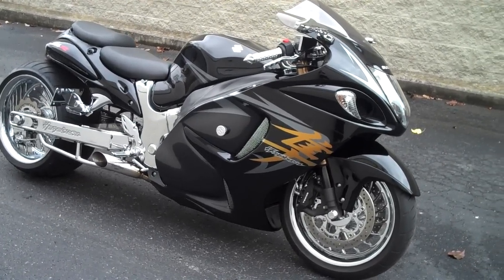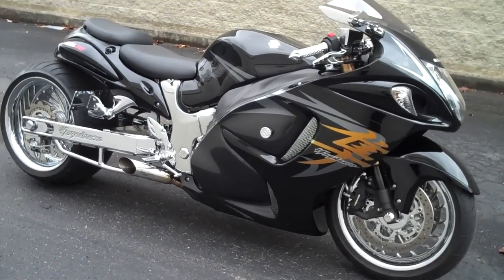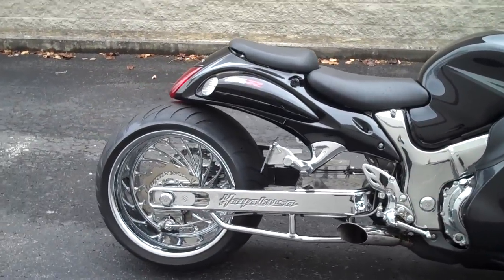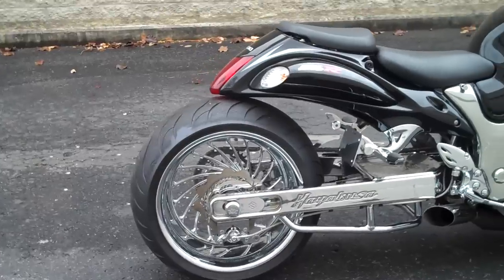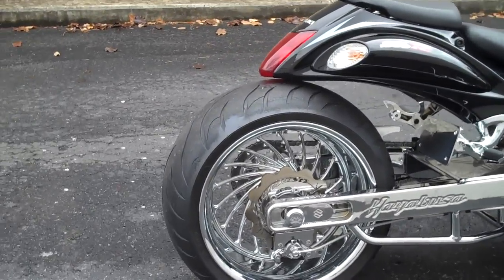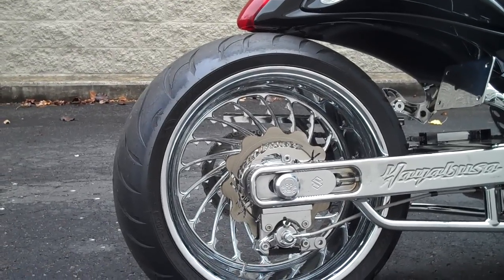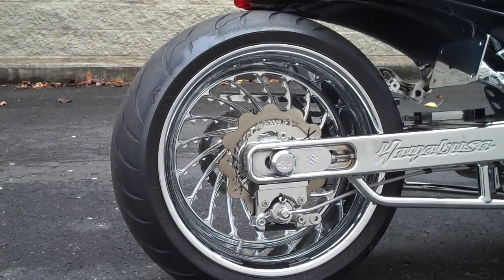This is a 2009 Suzuki Hayabusa, custom built by All Things Chrome, featuring a 300 fat tire kit with the extreme machine ice wheels, stainless steel Hayabusa engraved wave rotor, and chrome brake system.